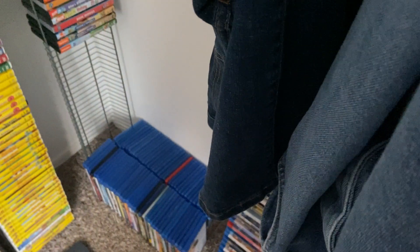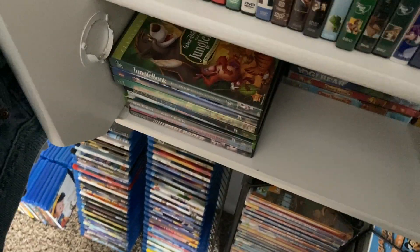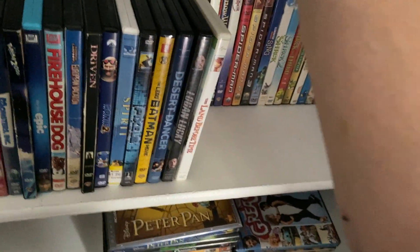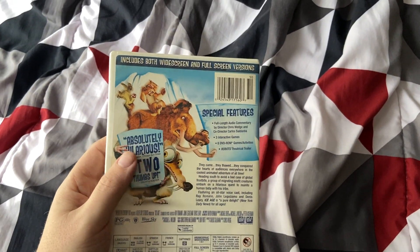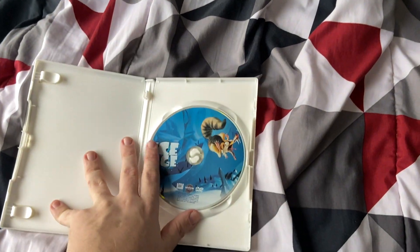Next up we have the first Ice Age movie. This is Ice Age from 2002. It is THX certified. This disc has both widescreen and full screen format — I'm going to choose widescreen. Here's the disc by the way.